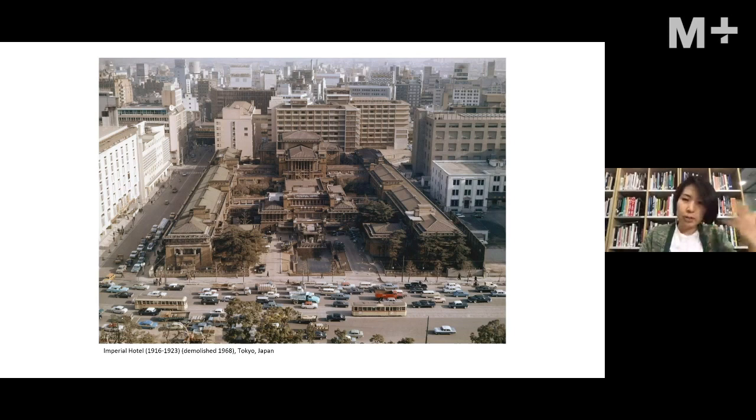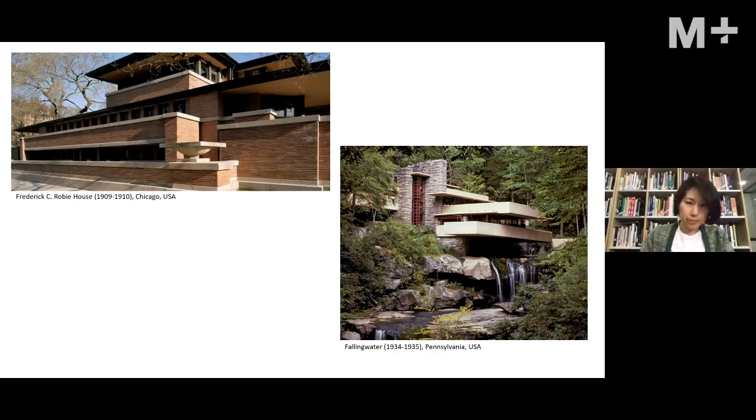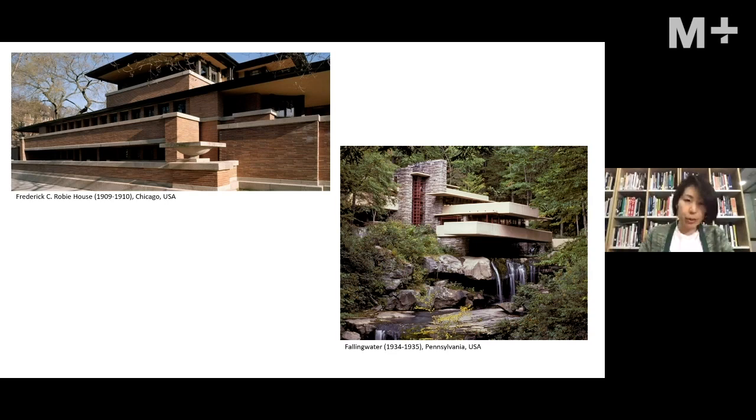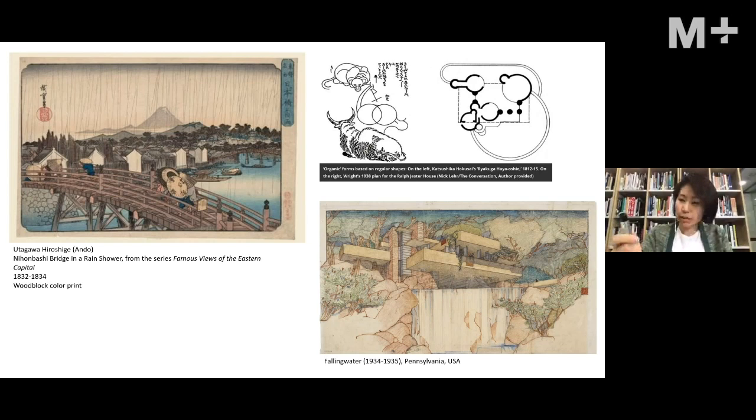This is a story about transnational and transcultural production that M Plus is very interested in, because designing across cultures requires taking on very different frameworks — including what it means to design in Asia for someone who is not from Asia. Frank Lloyd Wright himself is recognized as a highly influential architect who transformed modern architecture in the States at the turn of the 20th century, moving away from copying European forms toward designing something that speaks to the place, materiality, and time.